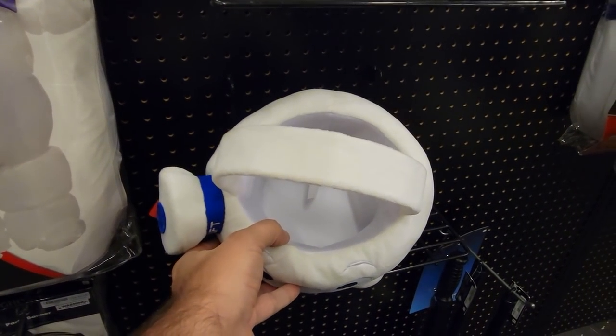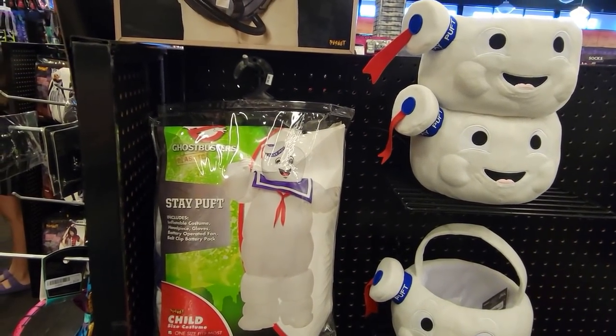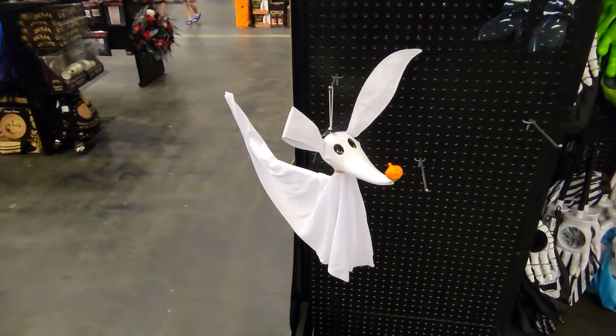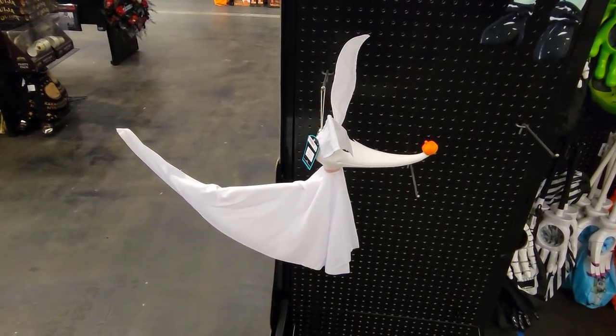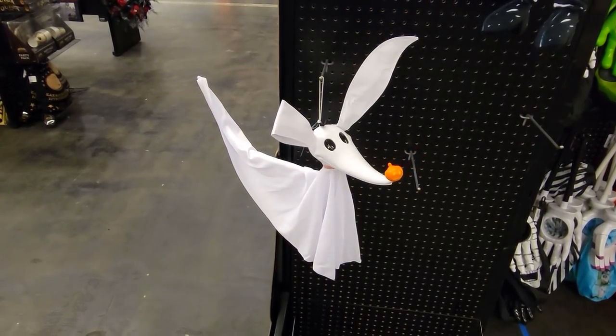This candy bucket is not nearly big enough — we used to take pillowcases trick-or-treating as kids and they were just about full when we were done. This might win the award for the cutest piece of decor I saw: that's Zero the dog from A Nightmare Before Christmas. Surprisingly, I didn't see a lot of Nightmare Before Christmas merch this year at Spirit Halloween — there's usually a ton.